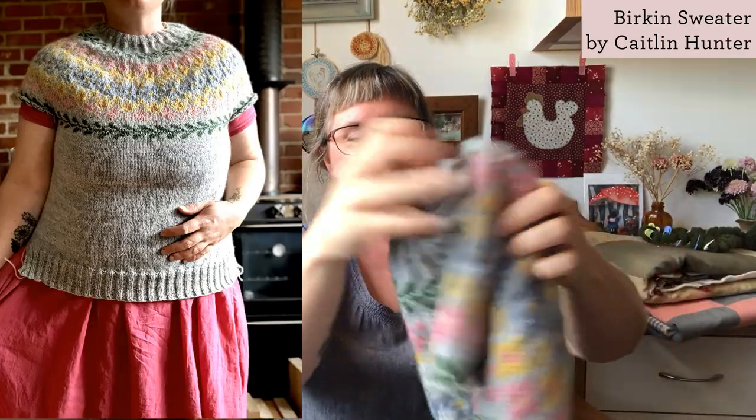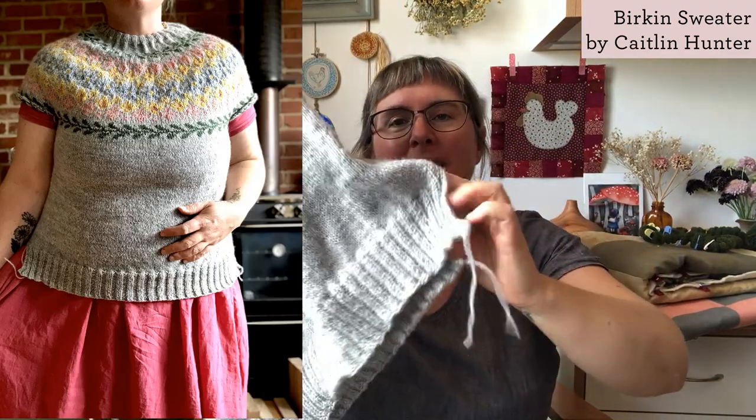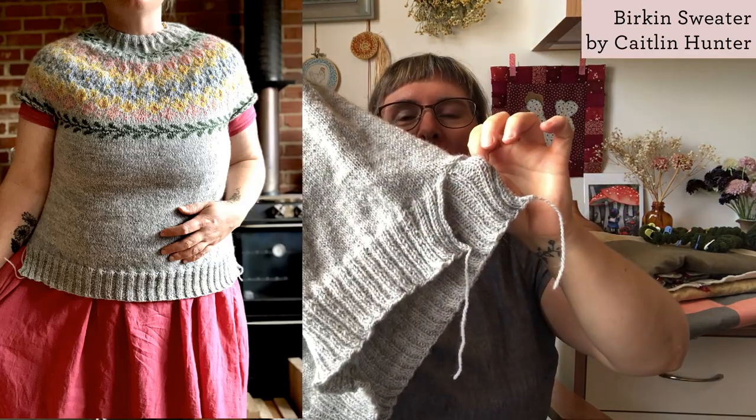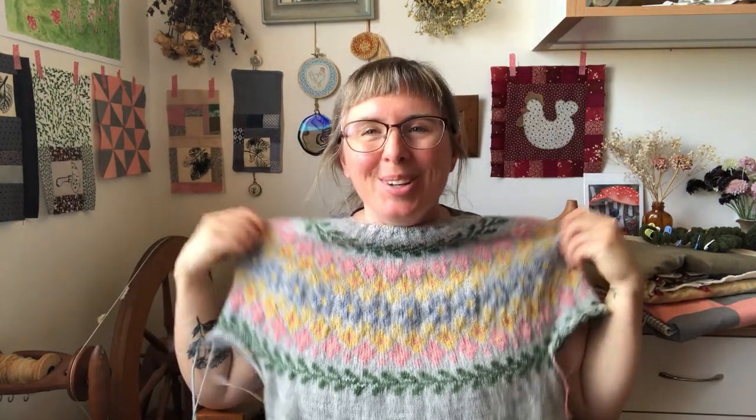Those are my finished projects. Next, we have WIPs. I finished the body of my Birkin sweater. I followed the pattern and did a split hem. I'm quite happy with the colour work. I realised later on that the blue and the yellow aren't quite standing out against the grey.